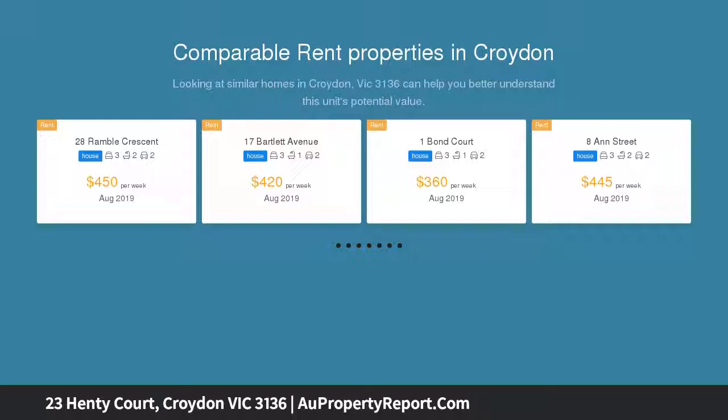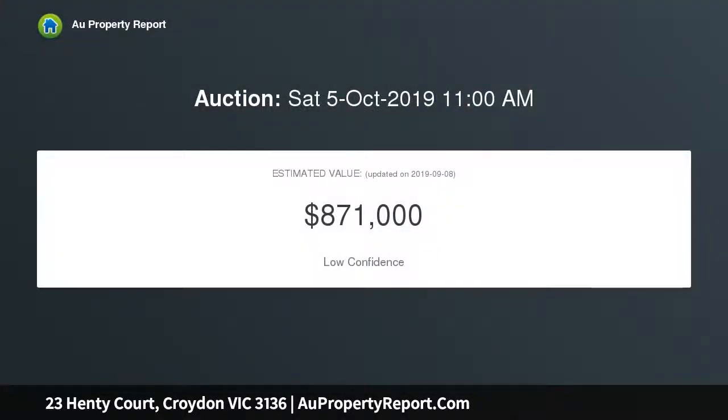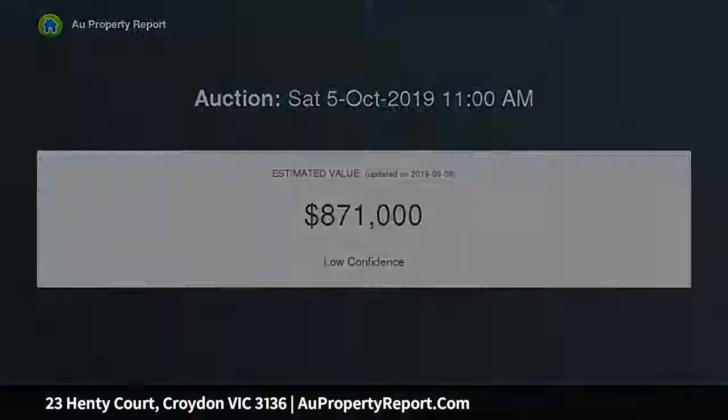As versatile as they come, it offers 4 spacious living zones, including a sunken lounge with stacked stone encased gas fireplace, separate dining, sitting room plus an expansive rear sunroom to soak up the radiant natural sunlight.